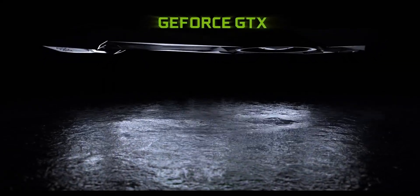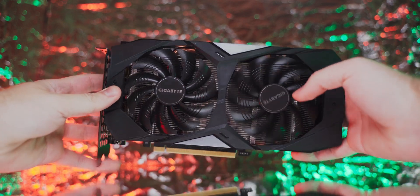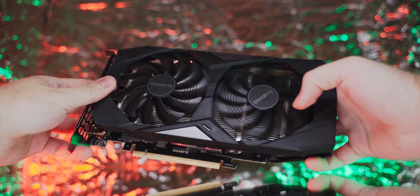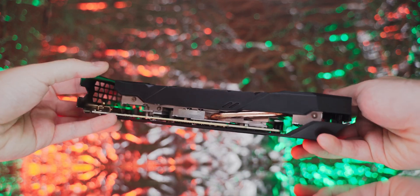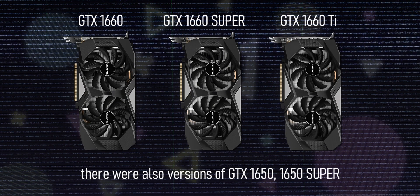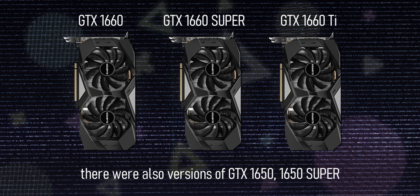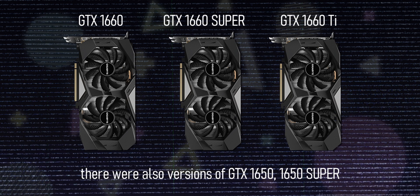NVIDIA caught the request quickly and presented the GTX 1660Ti at a price of $279, having dropped all the RTX series features like ray tracing and DLSS. In addition to the 1660Ti, the series received two more cards: the GTX 1660 Super and the plain GTX 1660. Later, the GTX 1650 and 1650 Super were also introduced.